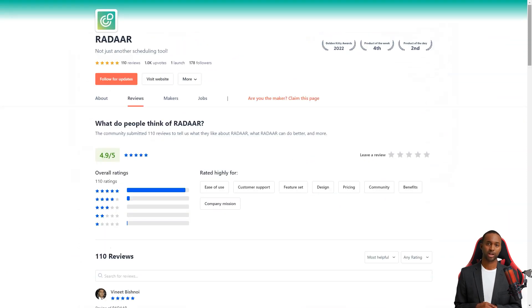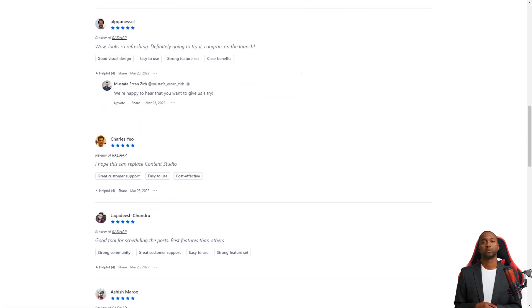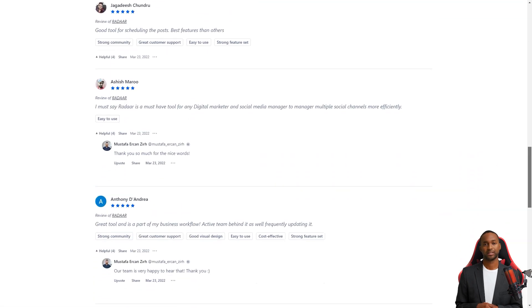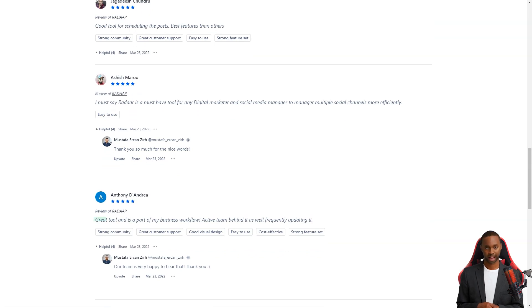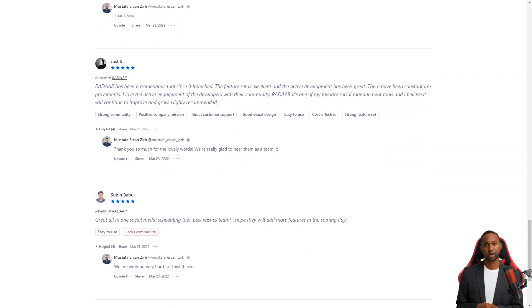Customers of Radar are in love with the tool. They say it's one of the most well-designed and easiest-to-use social media management tools, and the developers are constantly interacting with their community and making improvements. For a limited time, you can get lifetime access to Radar for just $59 — a savings of over 90% off the regular price. Don't wait, get Radar today and make your life as a digital marketer a whole lot easier.